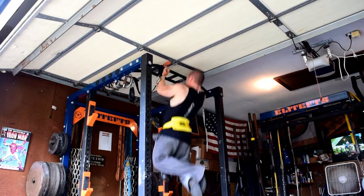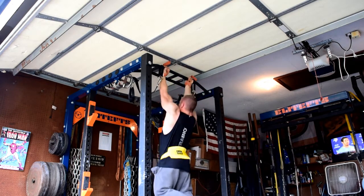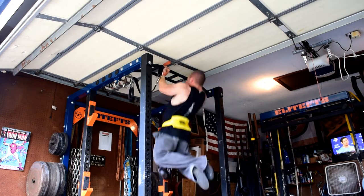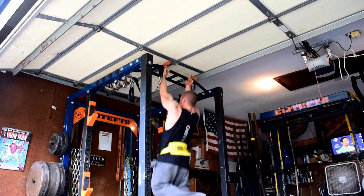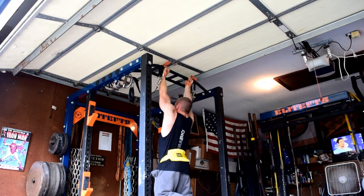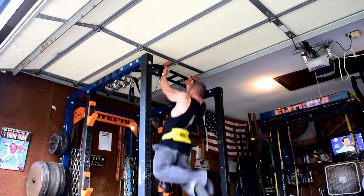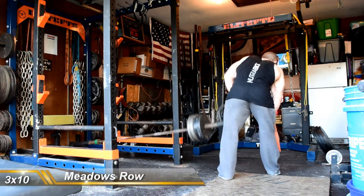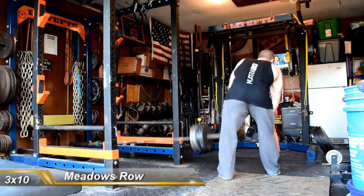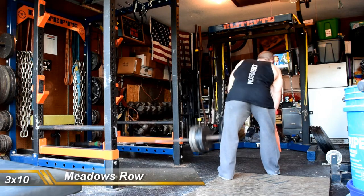Some weighted chin-ups, 20 pounds. Managed to get 20 on the first set, and then my performance kind of plummeted from there — I think I went like 15 and 12. I've basically decided I can't do any pull-ups or chin-ups with bodyweight anymore; I can just get too many reps. It's a good problem to have, but I've got to add weight to everything now.